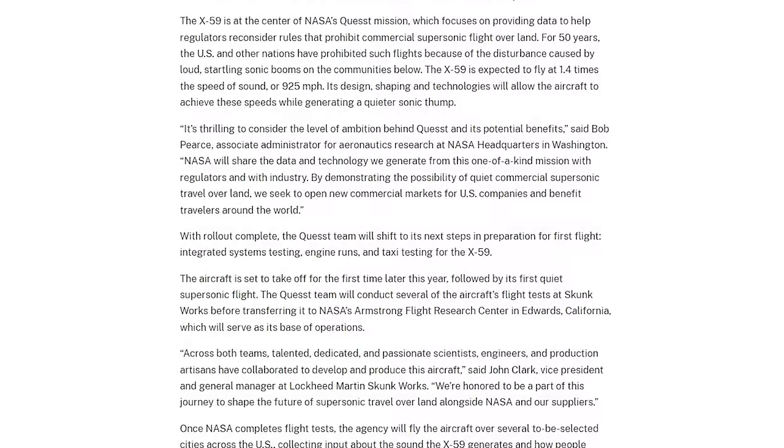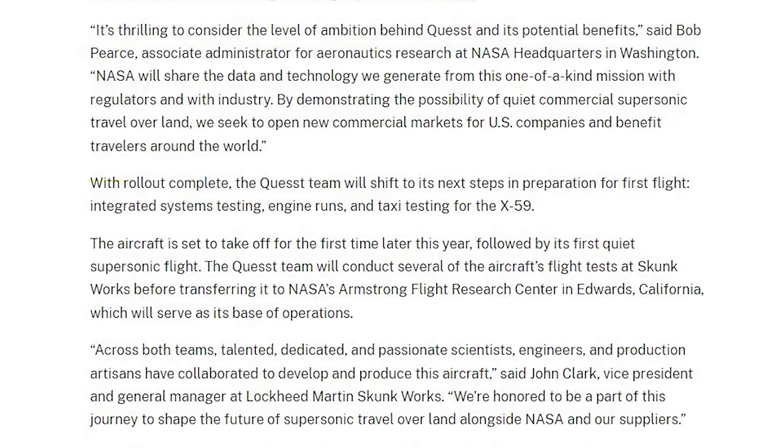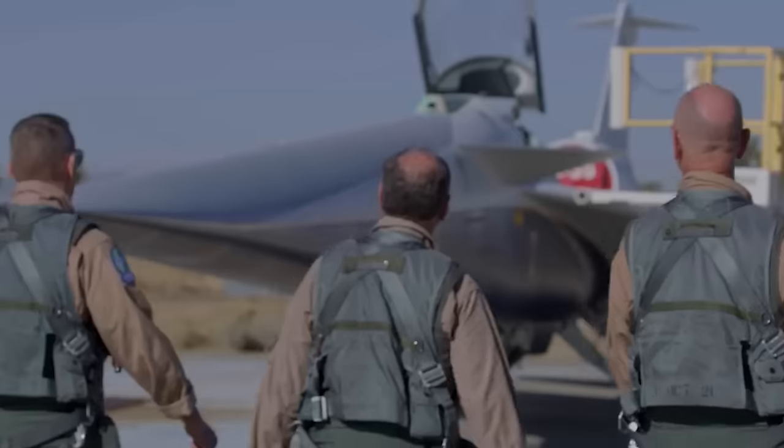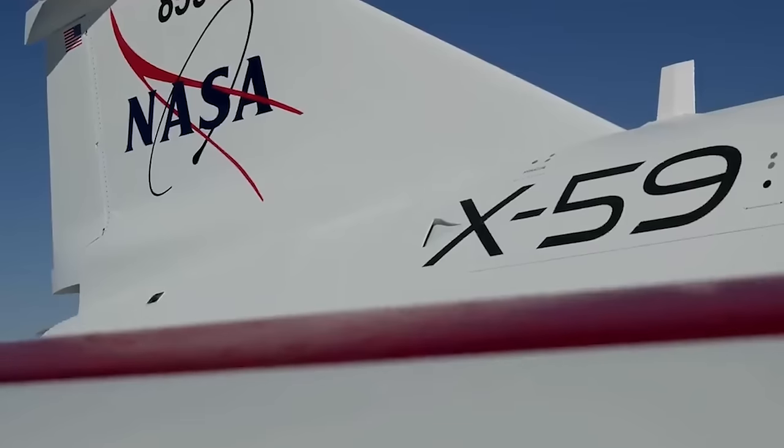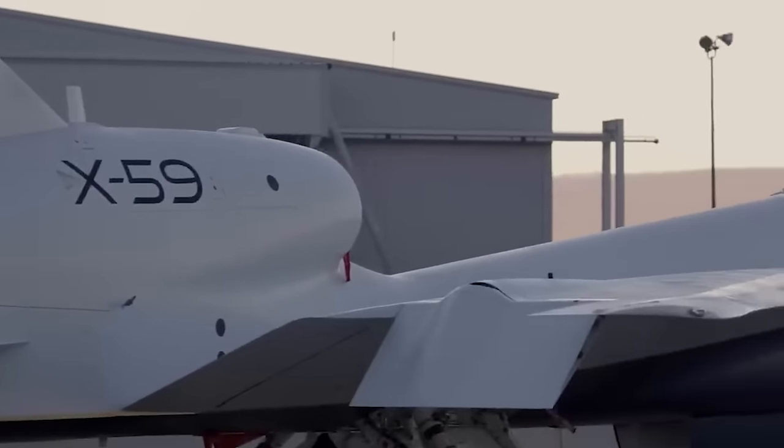What's so exciting about the recent rollout is that we are only months away from real flight tests. NASA says with rollout complete, the Quest team will shift to its next steps in preparation for first flight: integrated systems testing, engine runs, and taxi testing for the X-59. The aircraft is set to take off for the first time later this year, followed by its first quiet supersonic flight. The Quest team will conduct several flight tests at Skunk Works before transferring it to NASA's Armstrong Flight Research Center in Edwards, California.